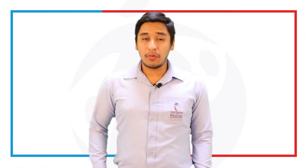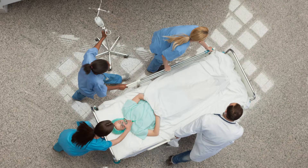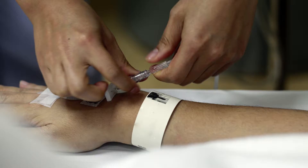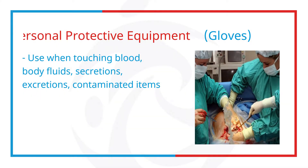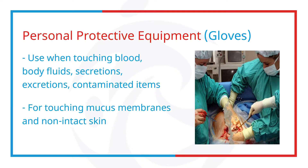Try to ask yourself a question: when should you wear gloves? Would it be when transporting a patient, doing a simple IV cannulation, or probably just taking a blood pressure? Use gloves when touching blood, body fluids, secretions, excretions and contaminated items, as well as for touching mucous membranes and non-intact skin.